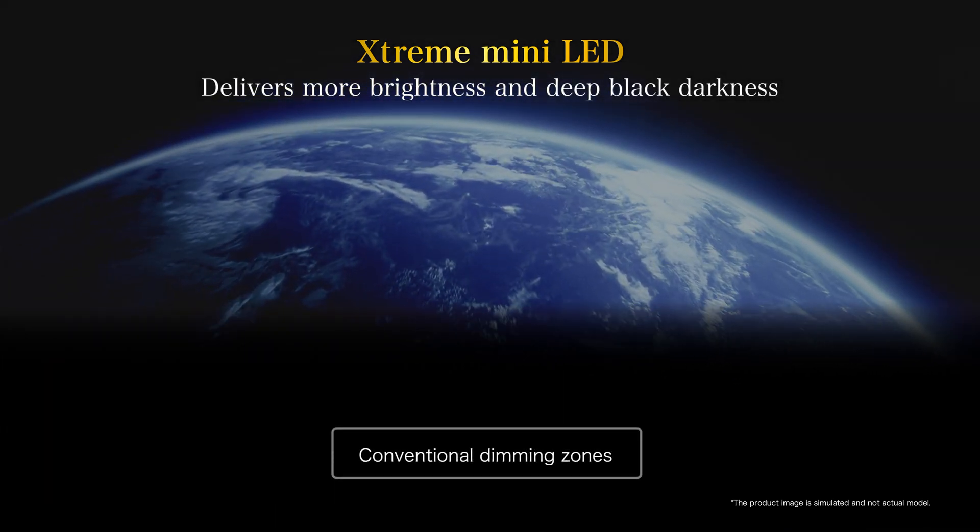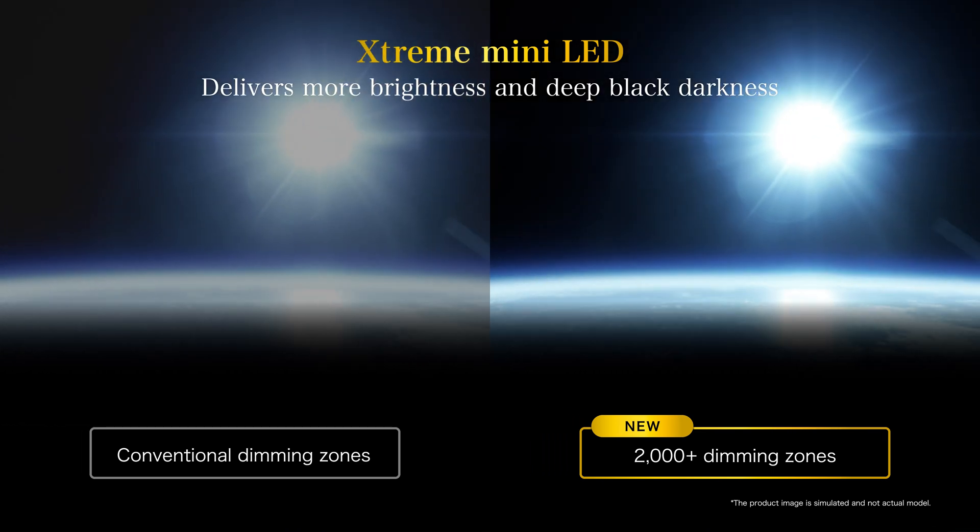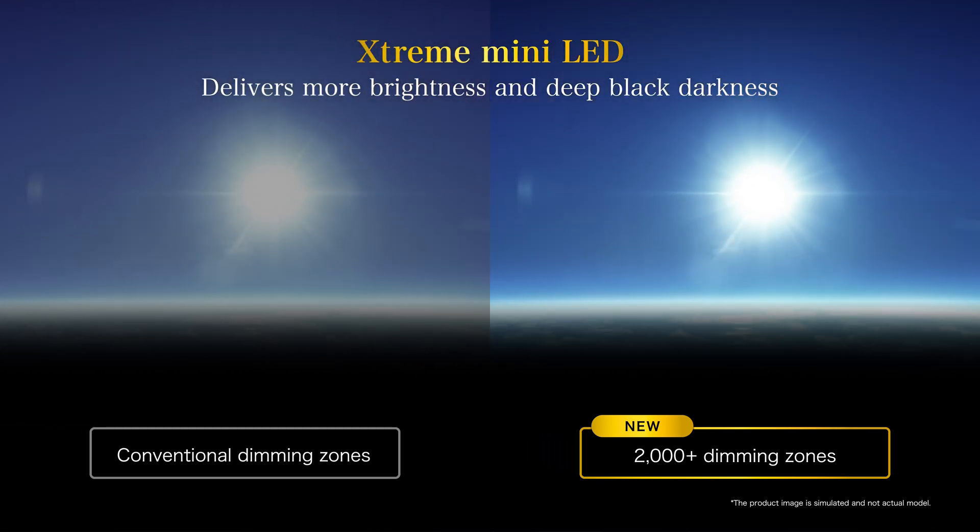The expression of brightness and darkness is enhanced to realize the glare of the sun to the reflection of lights, as if it is happening right before your eyes.